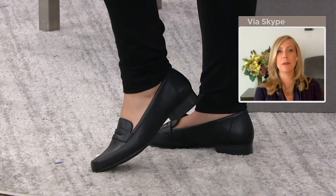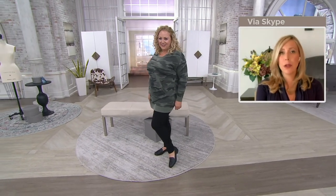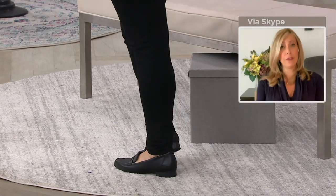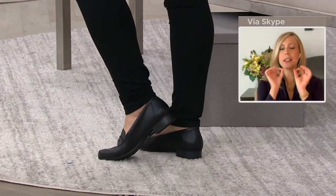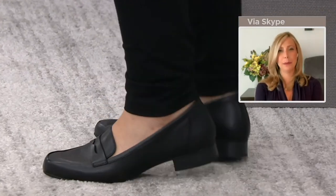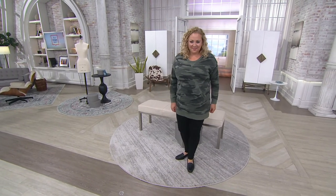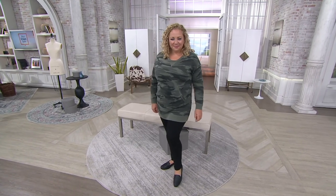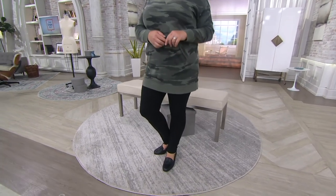Look how great Rebecca looks wearing the classic black with a beautiful legging — she's comfortable. Instead of the athleisure look, there's something to be said about how you feel when you put in just a little more effort; it really does elevate your mood. Put your name on the list for the advanced orders that will ship out in just a couple of weeks on August 17th, and that way you're guaranteed to get that fun look.